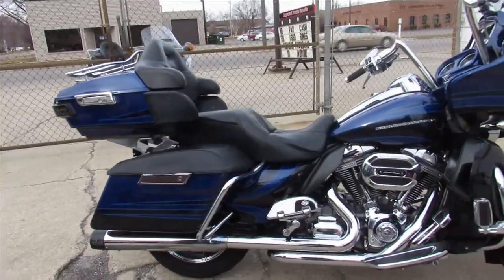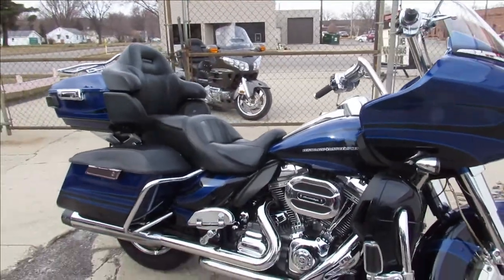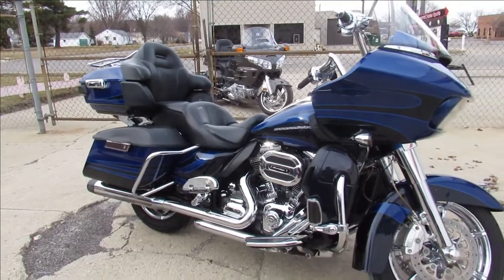2015 Road Glide, guaranteed financing. Give us a shout: 810-648-9500.